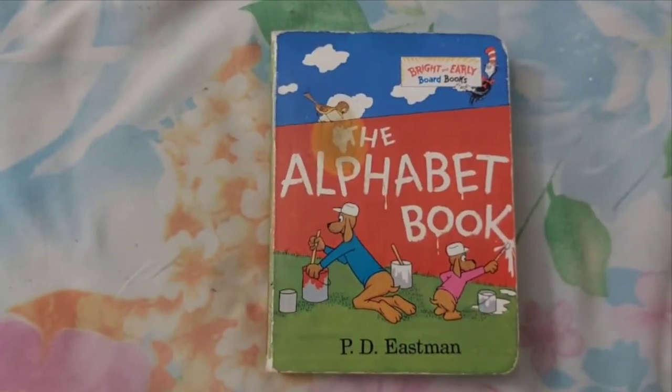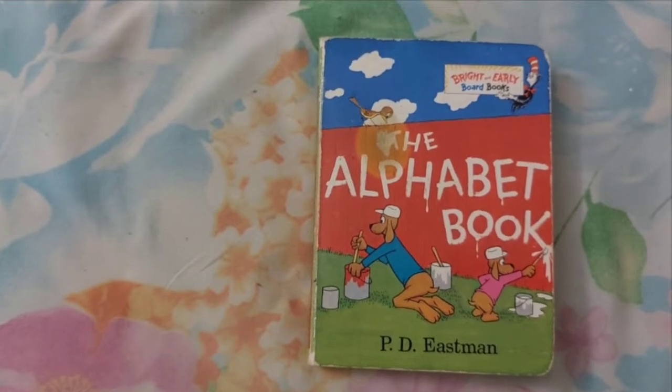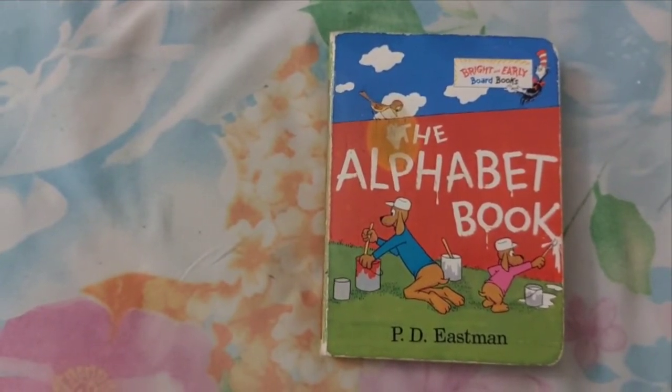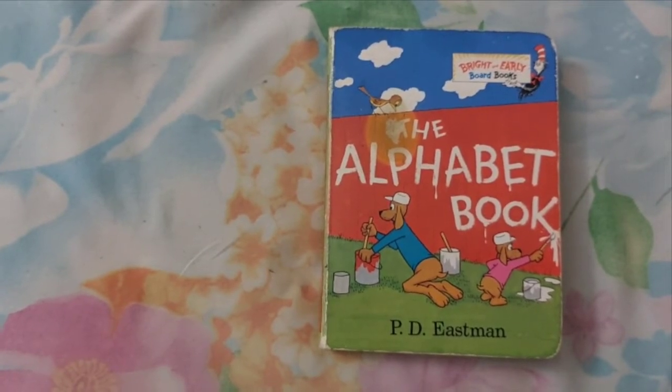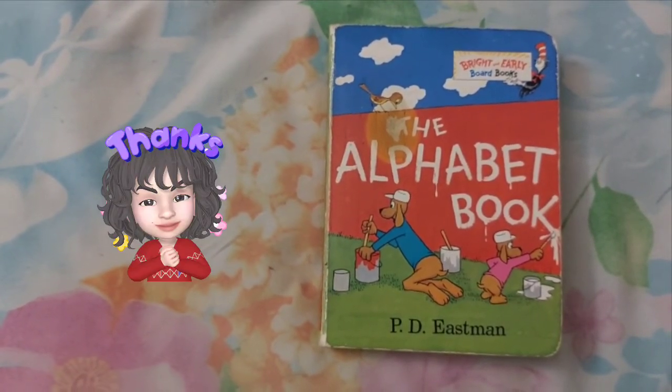I hope you like this simple and cute ABCD. I hope next time you will definitely sing with me. Thank you. See you in our next video. Bye-bye.